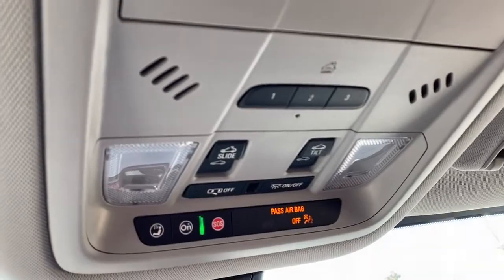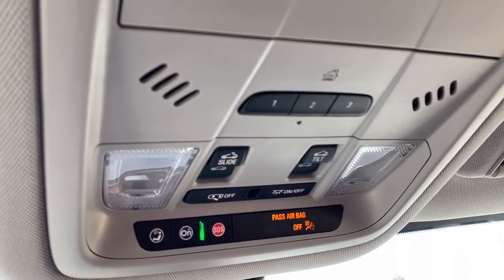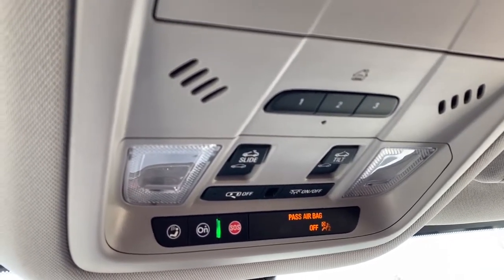Up above we've got the programmable garage door opener, the power sunroof buttons, and OnStar.